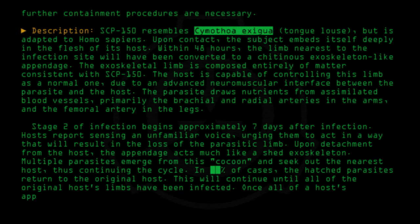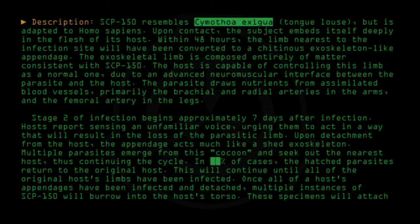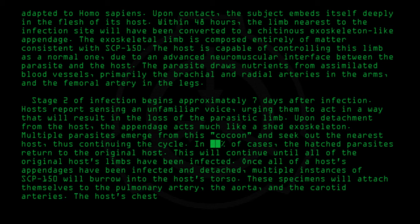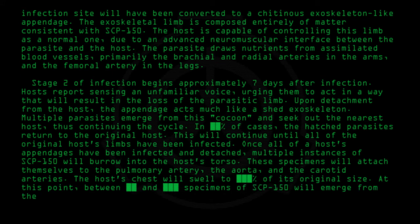Once all of the host's appendages have been infected and detached, multiple instances of SCP-150 will burrow into the host's torso. These specimens will attach themselves to the pulmonary artery, the aorta, and the carotid arteries. The host's chest will swell, and multiple specimens of SCP-150 will emerge from the host's chest cavity. Stage 3 infection has a 100% fatality rate.